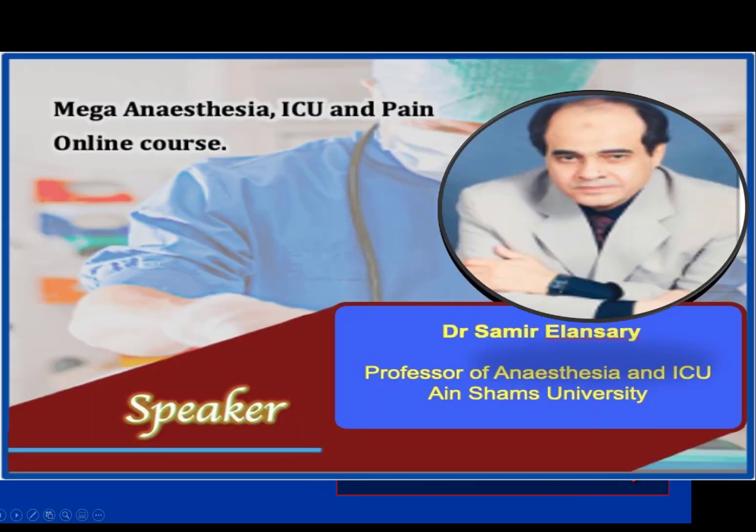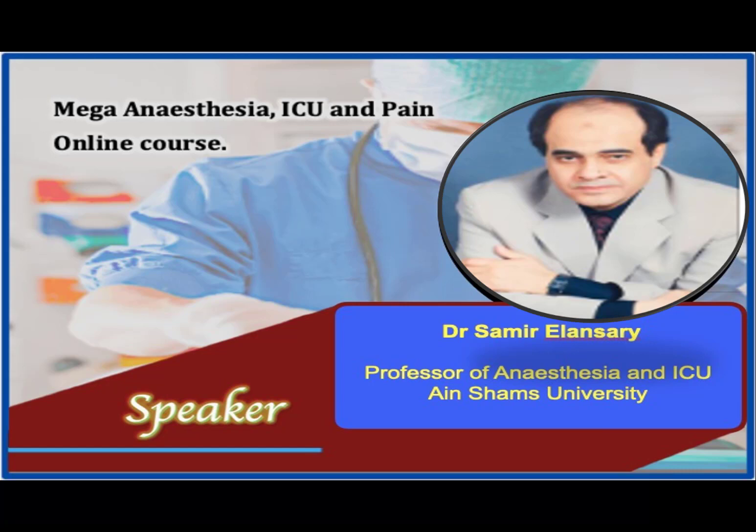Thank you, and good luck with all your questions. Thank you very much, Professor Al-Ansari, for this excellent presentation.